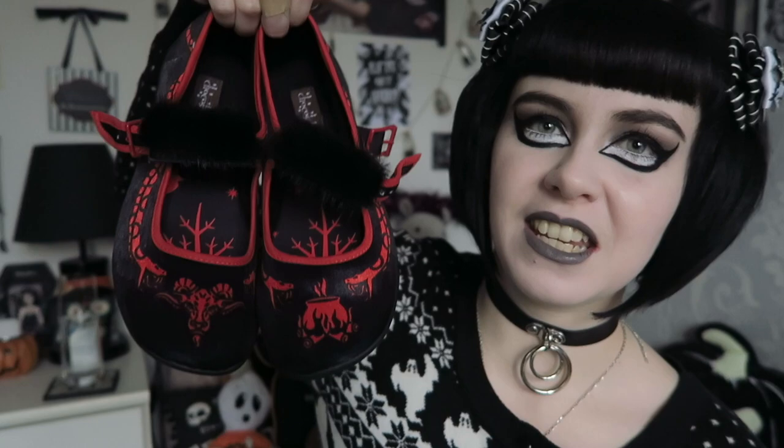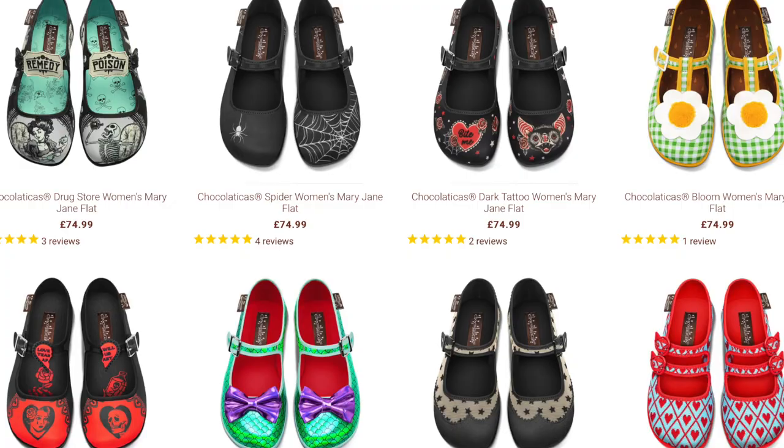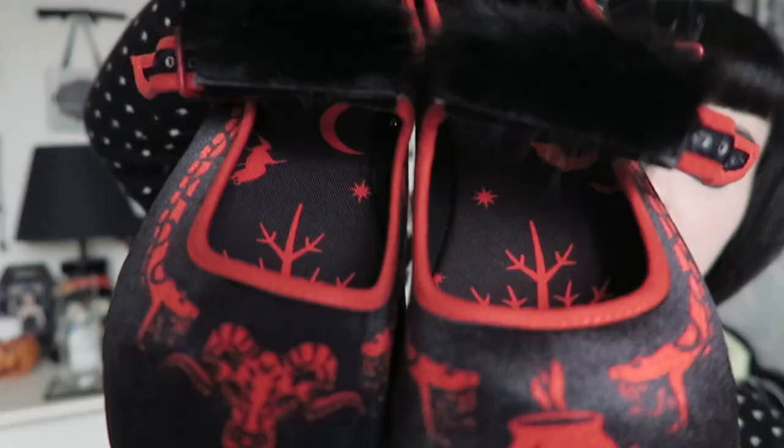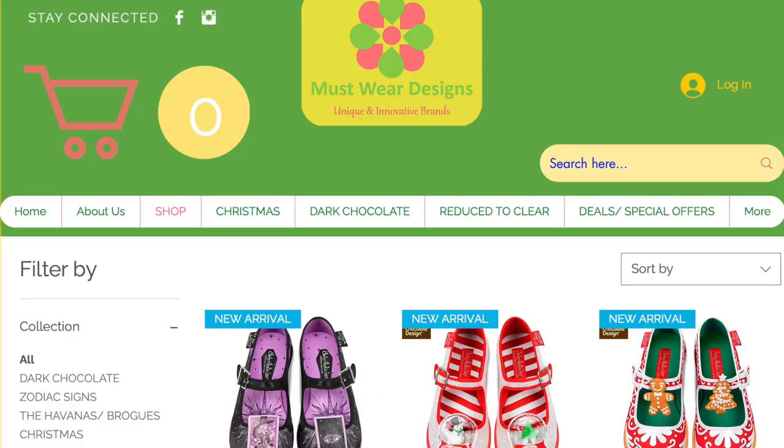Shoes-wise, one brand I absolutely love is Hot Chocolate Design. These are my recent ones called the Salem shoes — all of their shoes are kind of flat, or they do mid-heels, high heels or platform shoes as well. These are actually velvet and they have cauldrons, a baphomet, snakes, witches and bats inside. Very spooky looking. You can either get them from Hot Chocolate Design themselves, from a stockist called Must Wear Designs — I'll leave any code on screen — or from Kate's Clothing using that other discount I gave you.